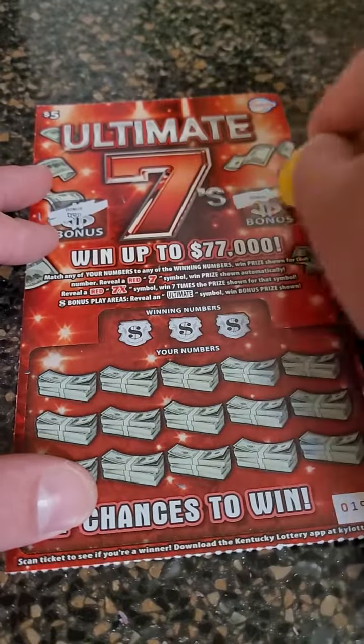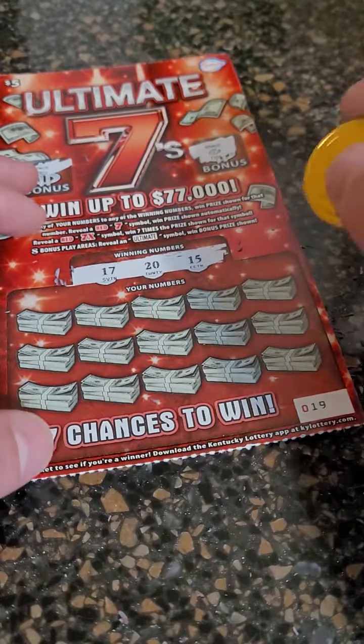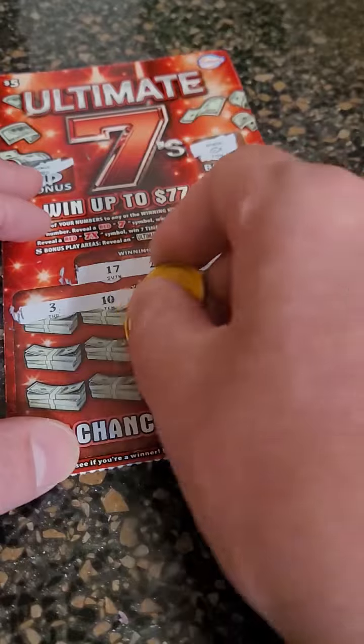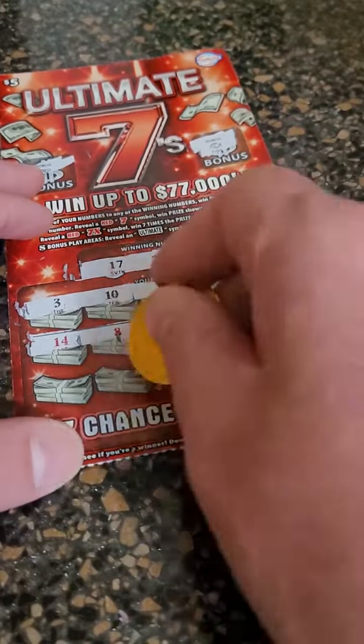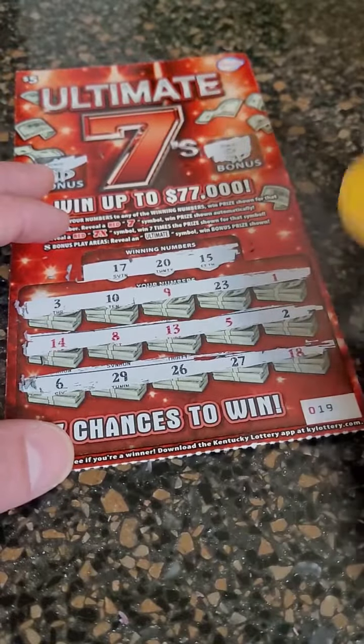Let's see if we can pull off a back-to-back winner here. Last chance — looking for 15, 17, or 20. And nothing there, and nothing there. We're still up on the day, so I am happy.